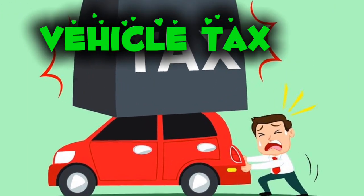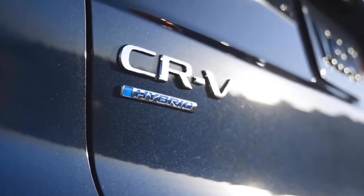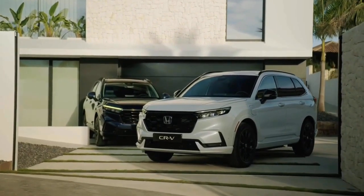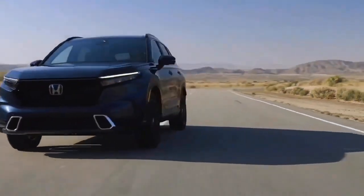Vehicle tax is another recurring expense to consider. More efficient vehicles generally incur lower taxes, while older, less efficient cars may have higher tax rates. Diesel cars, despite their lower fuel costs, often face higher taxes due to their environmental impact. Planning for these costs can help you choose a car that is more economical over time.